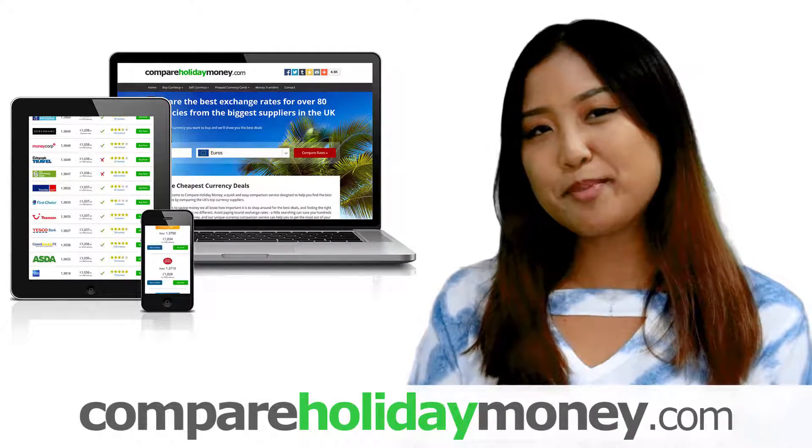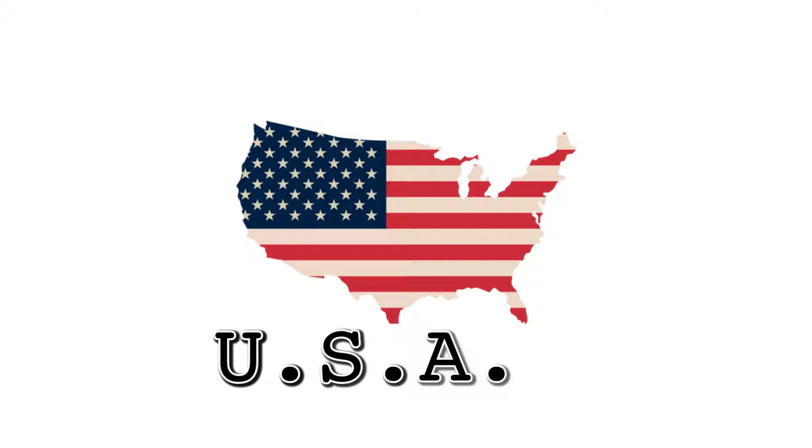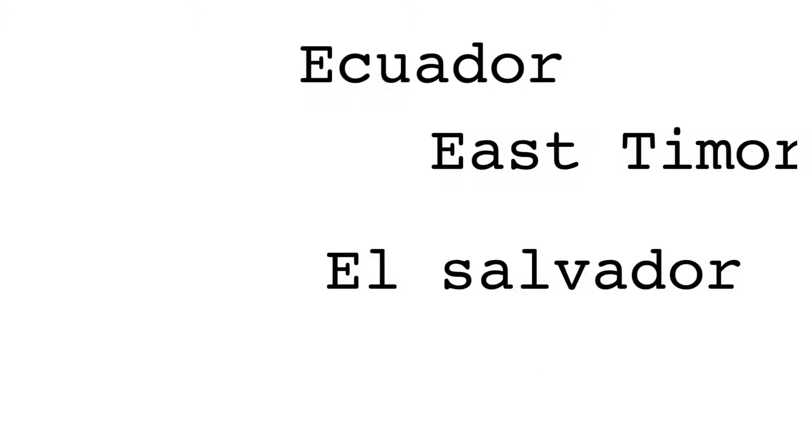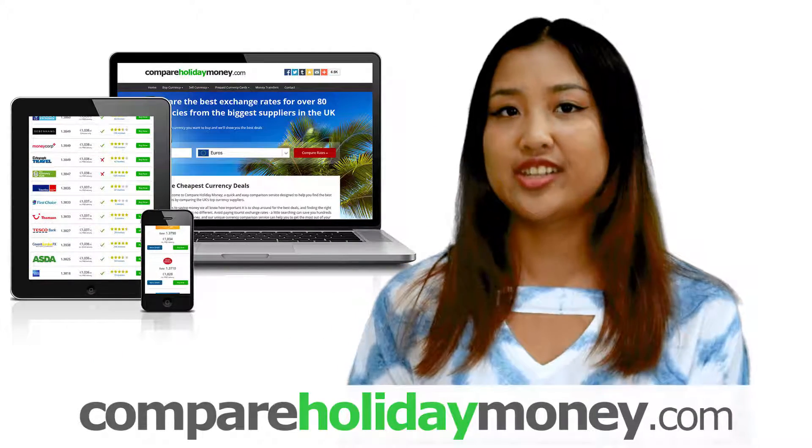Welcome to the Compare Holiday Money guide to the US dollar. The US dollar is the official currency of the United States of America, hence the name, and nine other countries, and the most used in international transactions.